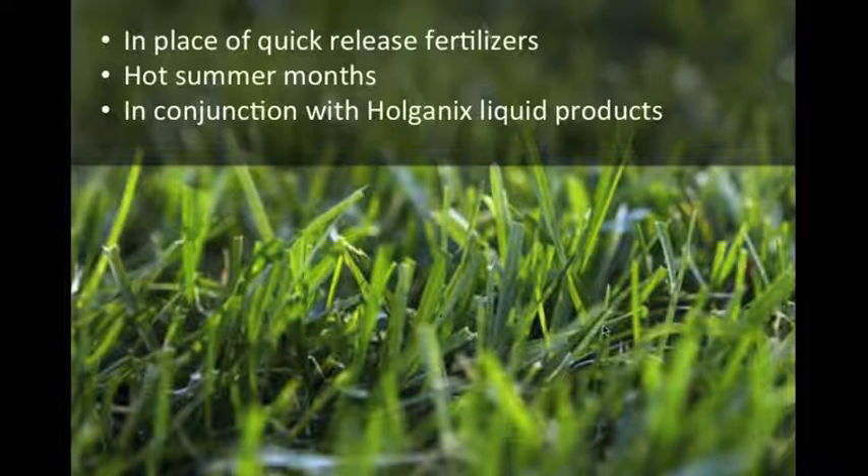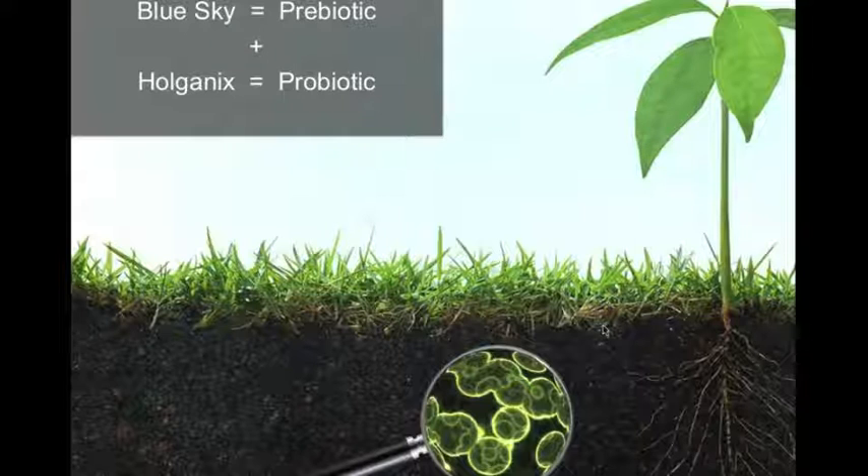Where do you use Holganix Blue Sky? You can use it in place of your quick-release fertilizers, or switch back and forth during the hot summer months when there's potential for burning. In conjunction with Holganix Liquid Products, Blue Sky acts as a prebiotic because it contains biological food sources that support the living microorganisms. Holganix liquid products are extremely probiotic-heavy — containing living beneficial microorganisms. Combining Blue Sky with other Holganix Liquid Products gives you the prebiotic and a heavy probiotic together — you really have some magic happening.